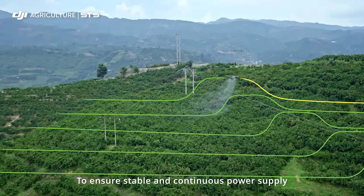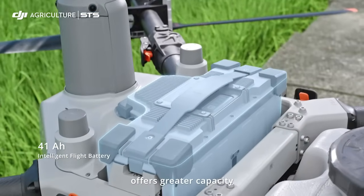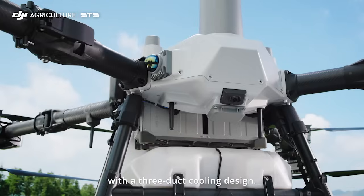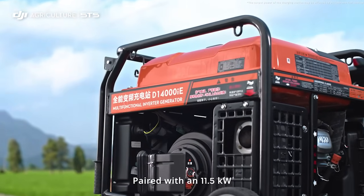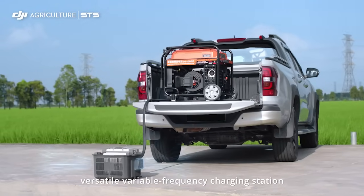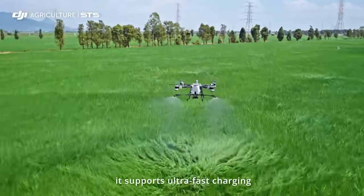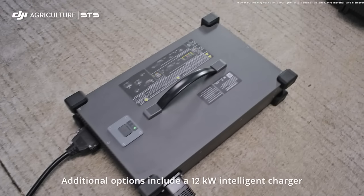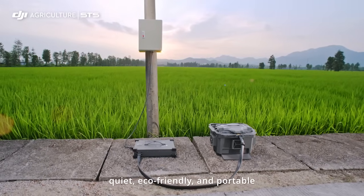To ensure stable and continuous power supply, the new intelligent flight battery offers greater capacity with a 3-duct cooling design. Paired with an 11.5 kilowatt versatile variable frequency charging station, it supports ultra-fast charging. Additional options include a 12 kilowatt intelligent charger — quiet, eco-friendly, and portable.